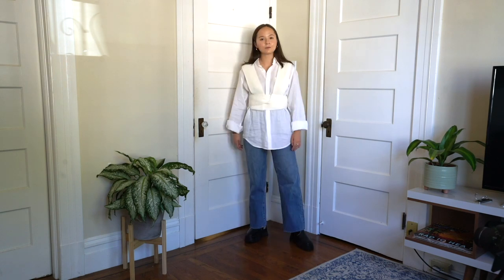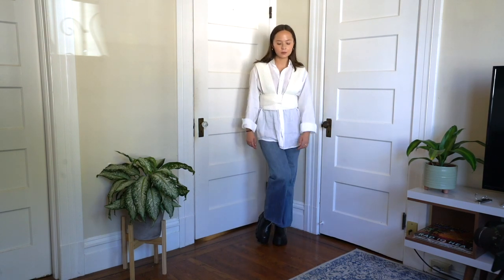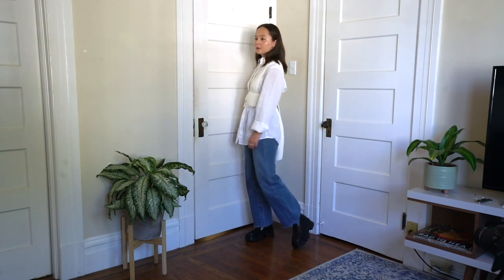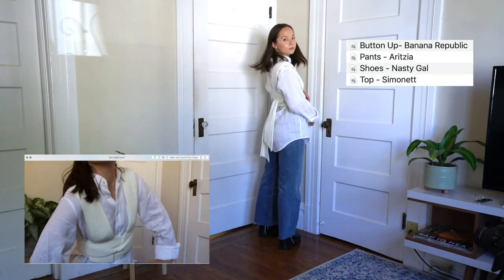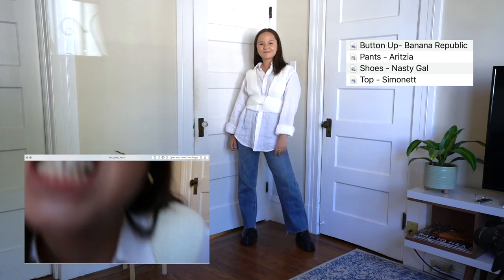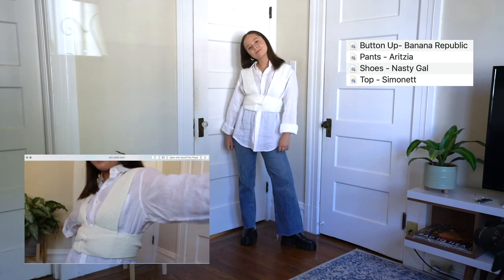I am just showing you all the different ways that you can wear this top. I threw it on over a button-up and it really just changed the whole style I was going for. I love it — I think it looks like I'm gonna go fight with a samurai sword, but it looks great to me.